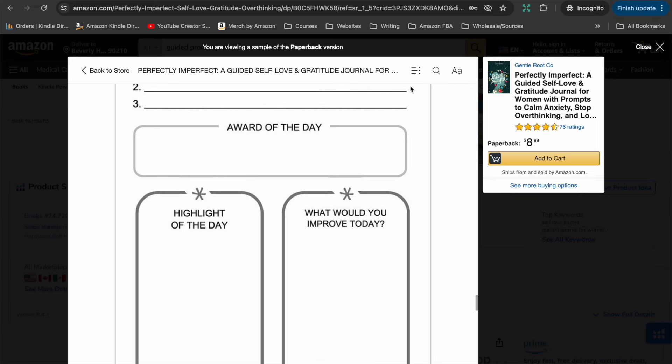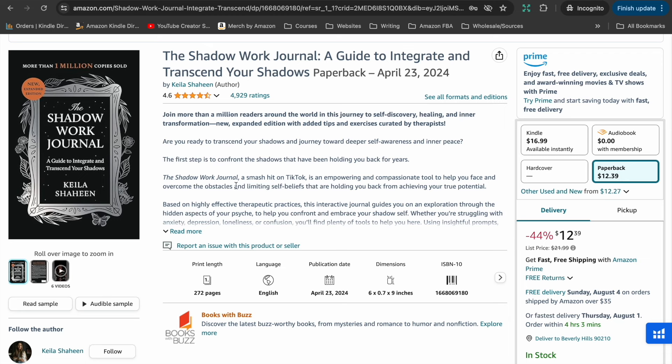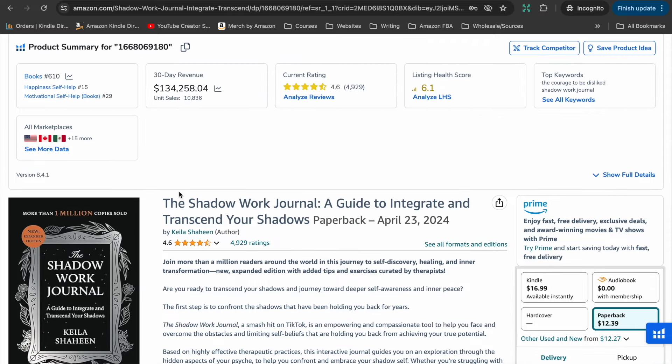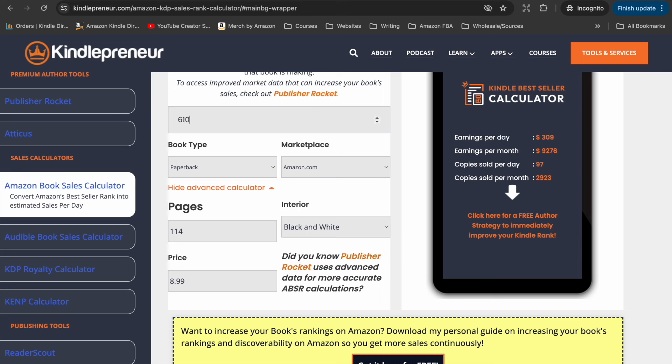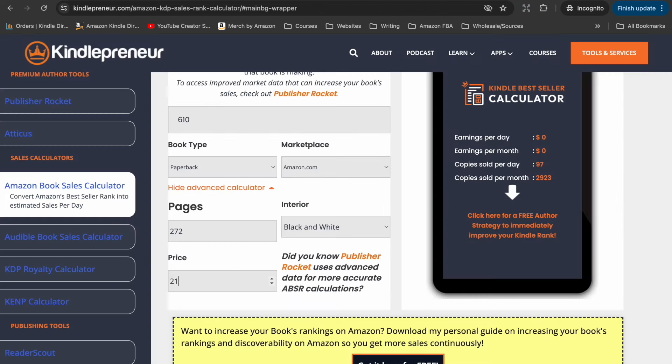In terms of how much these books have the potential to make, let's look at the Shadow Work Journal — the one that became the best-selling low-content book on Amazon due to TikTok. It's since been picked up by a publisher but is still one of the best-selling journals on Amazon, currently with a bestseller rank of 610 out of all books on the Amazon store. Popping that into the book sales calculator — 610, 272 pages, selling for $21.99 — it's estimated to be selling around 3,000 copies per month.